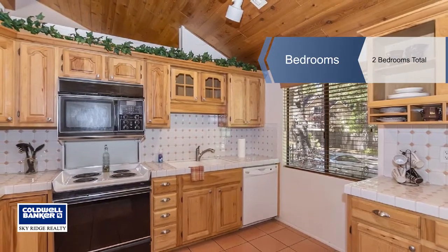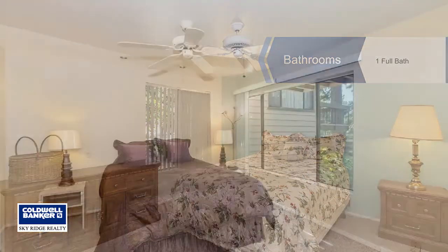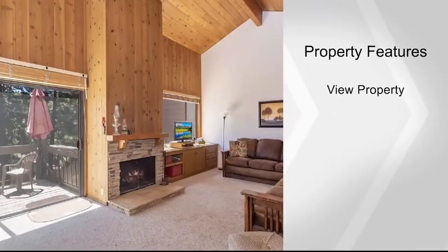This two bedroom condo has soaring vaulted ceilings, is light and bright with a private deck accessed from the living room. The bottom floor has two bedrooms and a bath along with stackable laundry.